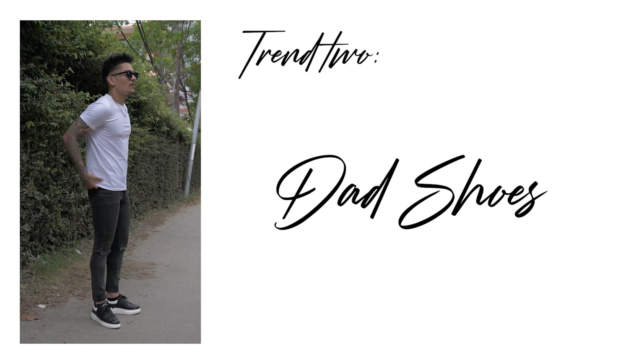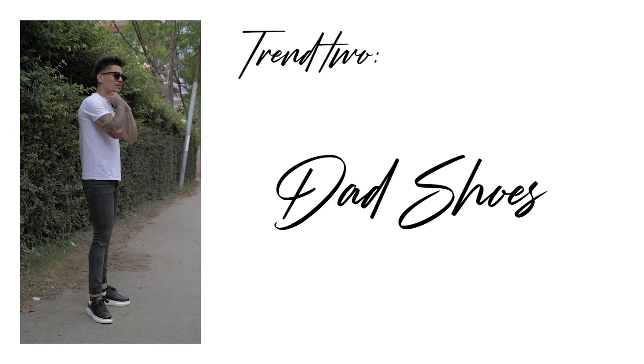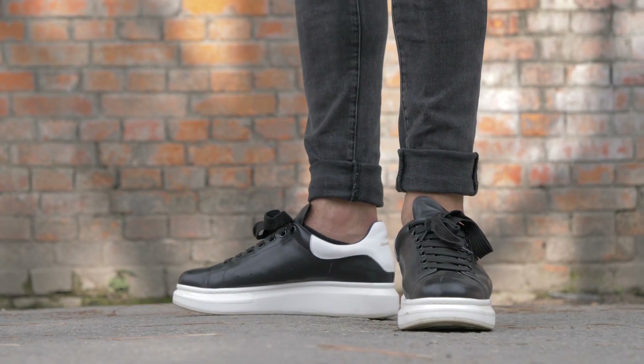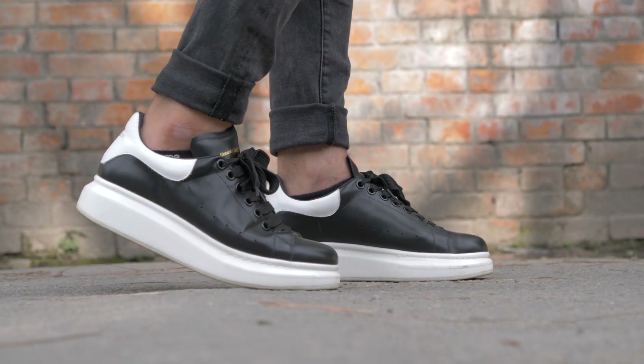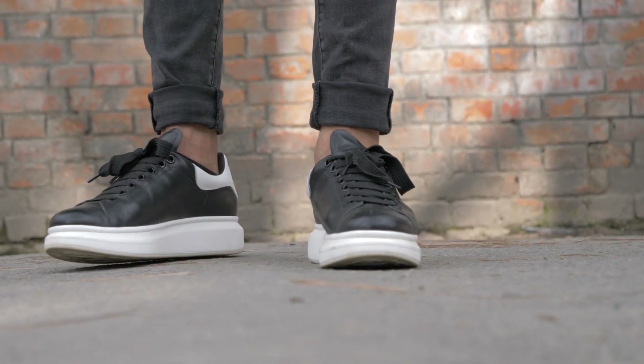Trend number two is dad shoes — the chunky sneakers. Most of you know by now that these shoes have been in trend since 2018 and the hype surrounding them hasn't died down this year either. Dad shoes or chunky sneakers can be a bit hit or miss since there is a fine line between looking good and looking like a clown, so we suggest you wear a more toned-down version of dad shoes like the ones we wear.